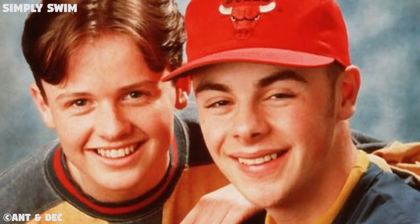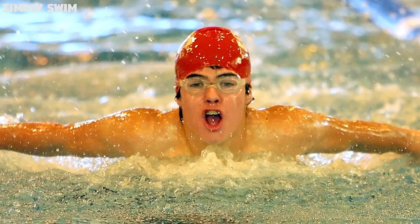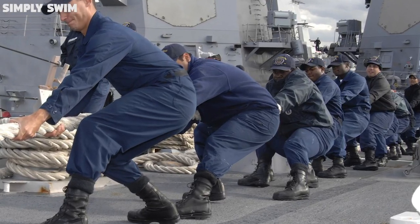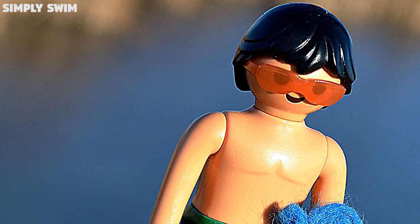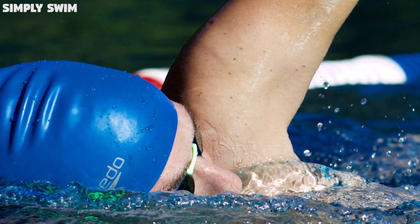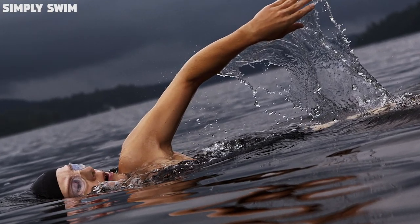The perfect pair — just like Ant & Dec, Velma & Louise, Gordon the Gopher with Philip Schofield — the swim cap has a perfect partner: the swim goggles. Swim caps prevent goggles from pulling on your hair. They also help with the position and control of the goggle straps. A lot of goggles now are designed to work perfectly with caps, making the goggle more comfortable to wear and helping with the overall performance of both the goggle and the cap.